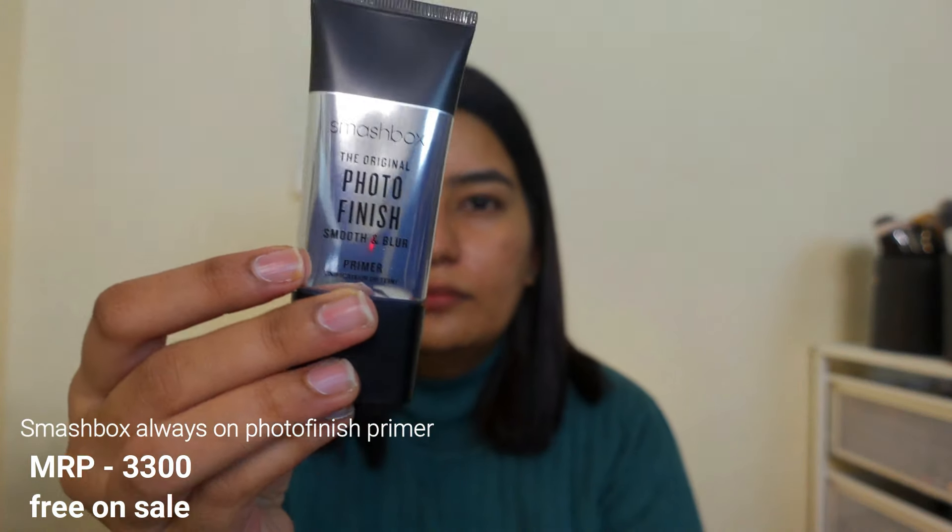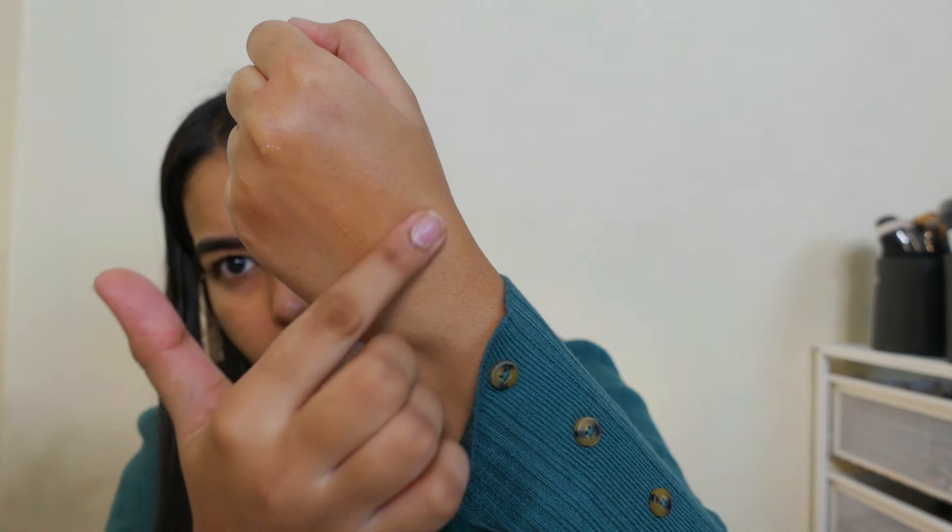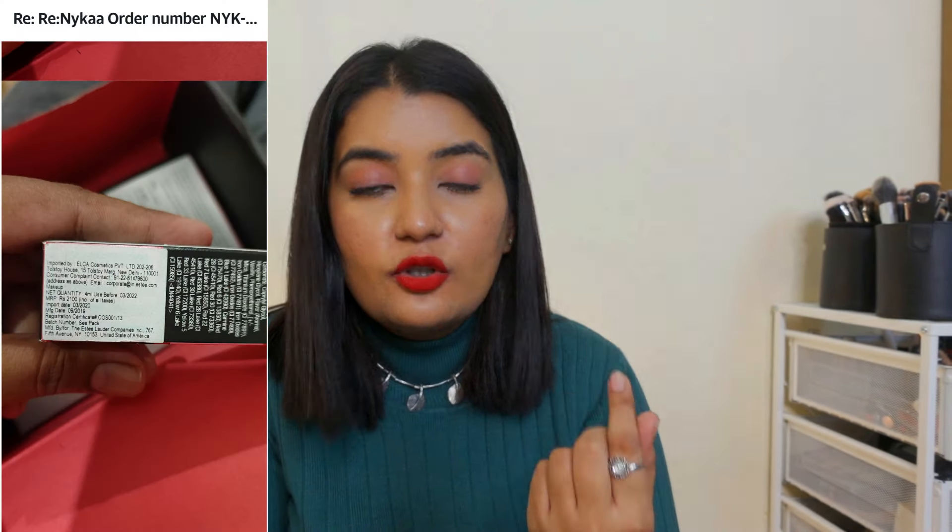I was really excited about the whole Smashbox deal — until I received the products, because this is where the bitter part starts. I ordered these Smashbox products thinking it was a great deal, but two things came near expiry. Number one was the Gulabe lipstick, which I had paid for at full price. Number two was the full-size free primer.